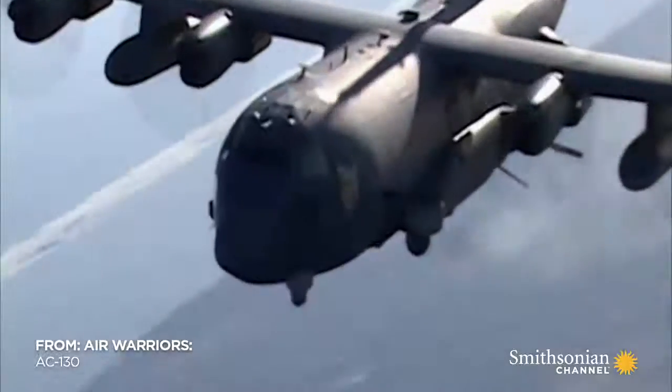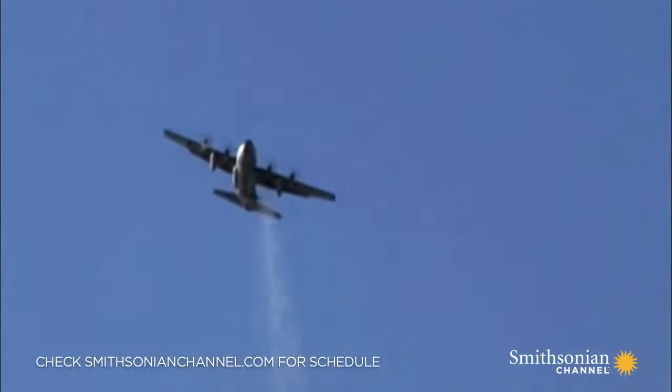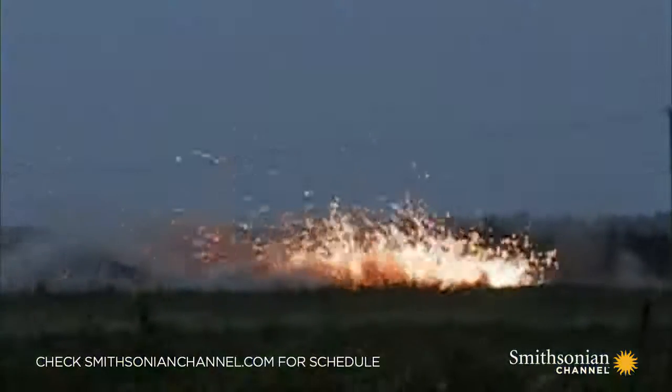The AC-130. It's the world's biggest flying artillery gun. Its enemies know it as hell in the sky.